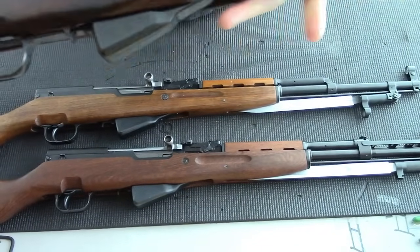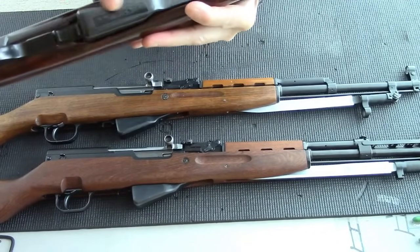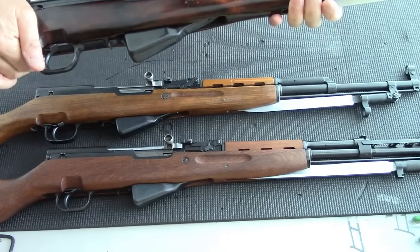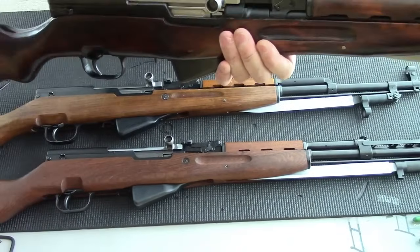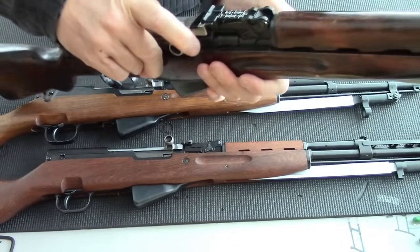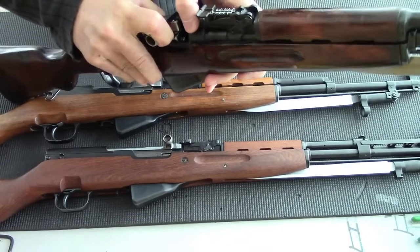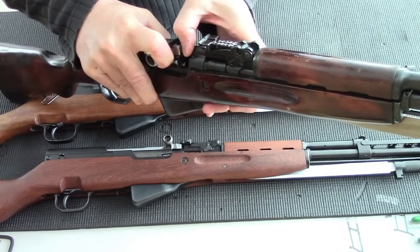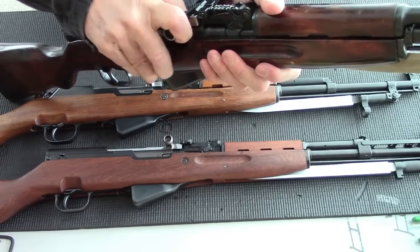I've seen some horrible ones that literally destroy the serial number, but this serial number is still intact under the tape. You can tell this is a 1954 or later version — there are two types of receivers. You can tell this is the later version because there's no step on the receiver trunnion right about where my thumb is. If you see a step, that's the early version.